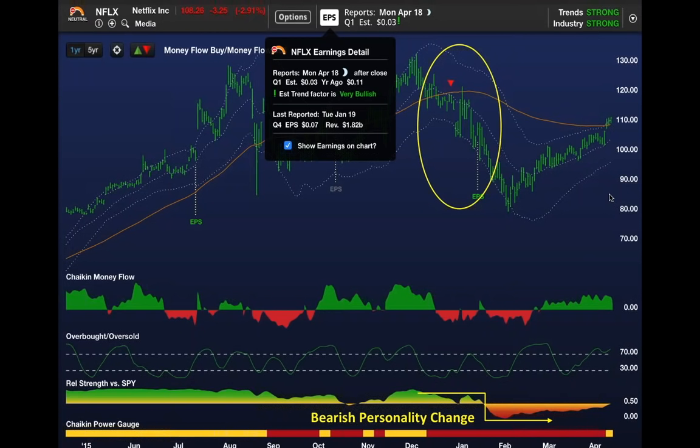Now let's look at Netflix today, heading into the earnings that were released after the close. How do we know they're released after the close? Our earnings module shows you that right on top of the chart. Netflix was due to report earnings after the close.